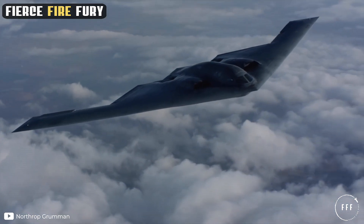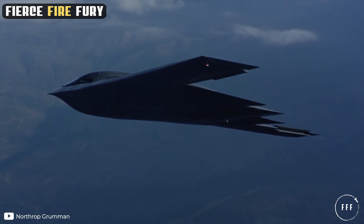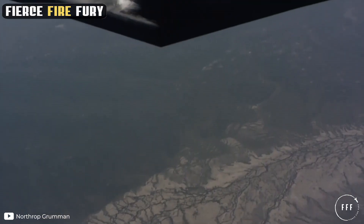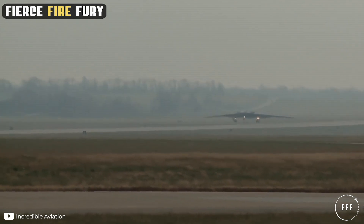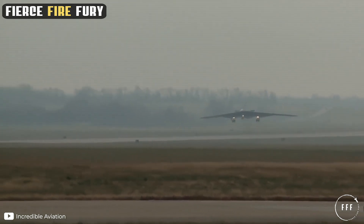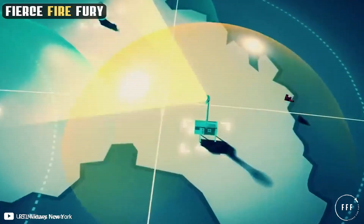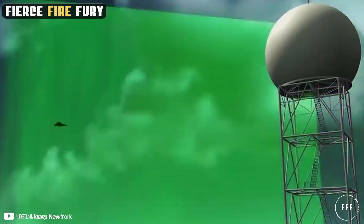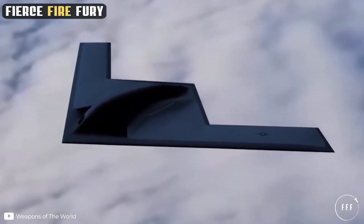Extremely dangerous, virtually undetectable, and brutally devastating, the American B-2 Spirit Stealth Bomber is one of the most valuable weapons in the United States Air Force, and paradoxically one of the least used. The combination of a reduced infrared, acoustic, electromagnetic, visual, and radar signature makes this stealth bomber one of the most lethal aircraft in the world.